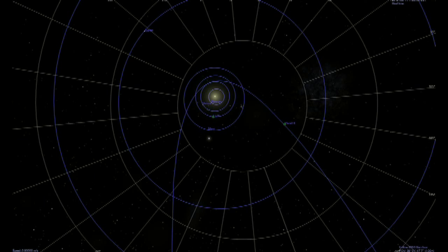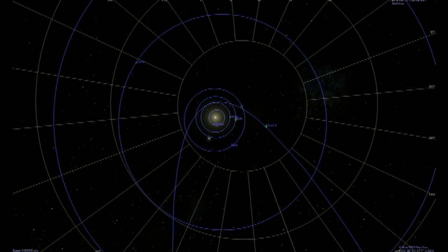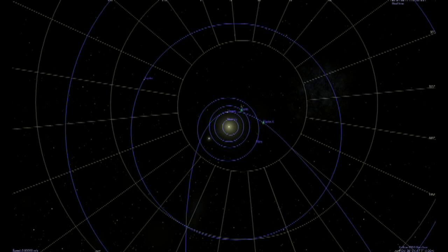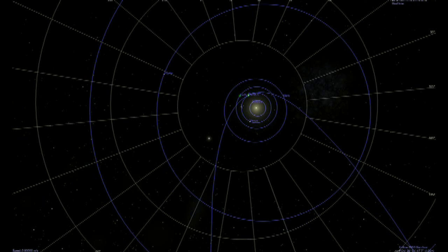March, April — at 1 minute and 50 seconds arc angle, it would appear to be 3 to 4 times the size of Jupiter. In June, it would look about 7 times the size of Jupiter. By July and August, it would be clearly visible in the daylight sky. By October, it would appear to be about an eighth the size of the moon. By November, a third the size of the moon.